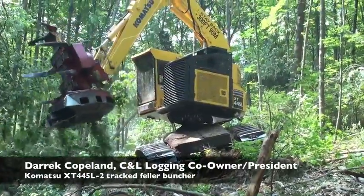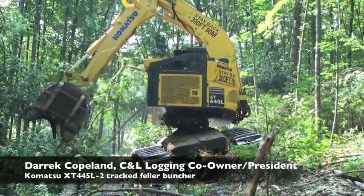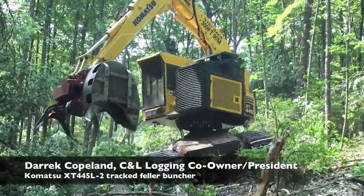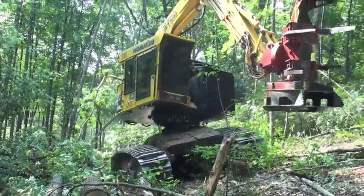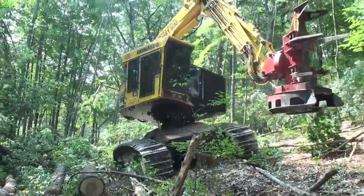We bought it in January, and after we got it — we had previously had a 445 EXL — it just has a lot better stability than the EXL did, and I love that stability on this steep land.